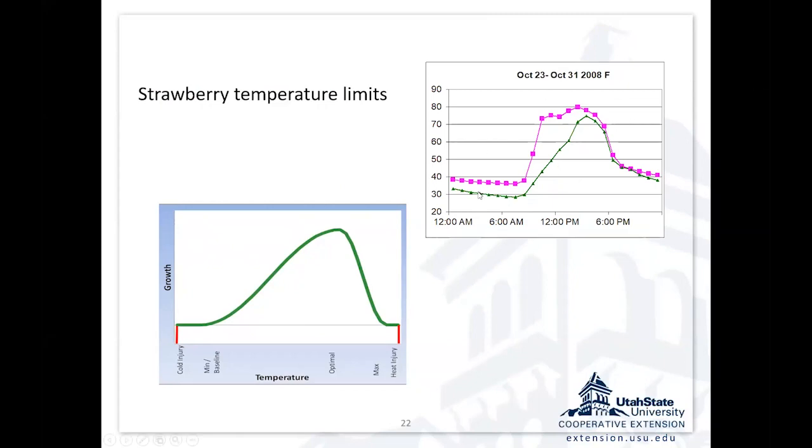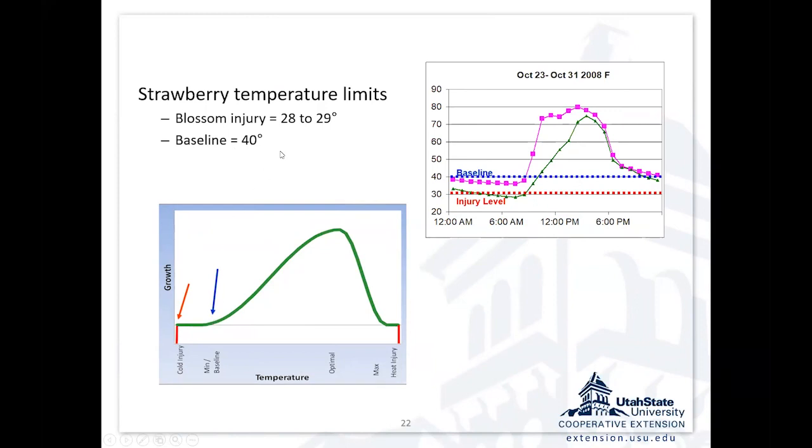Here's a temperature profile from October showing outside conditions versus a high tunnel. We were trying to keep temperatures above 28 or 29 degrees to prevent emerging flowers and developing fruit from being damaged. The base temperature for strawberries is about 40 degrees, and the optimum is about 70 degrees. During the day with this high tunnel, we kept temperatures at about 70 degrees — not by happenstance. We were ventilating, with the sides open to keep the temperature from getting too hot during the middle of the day, but able to keep it at optimum for a big part of the day.